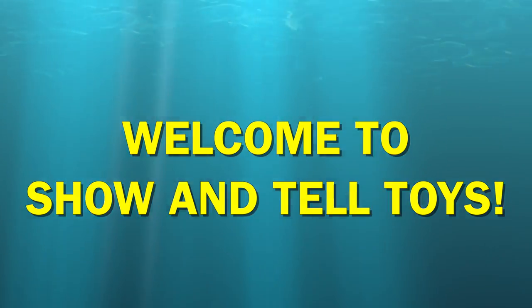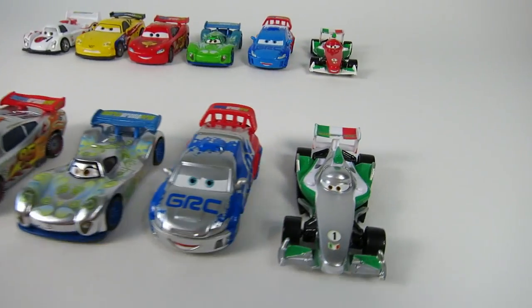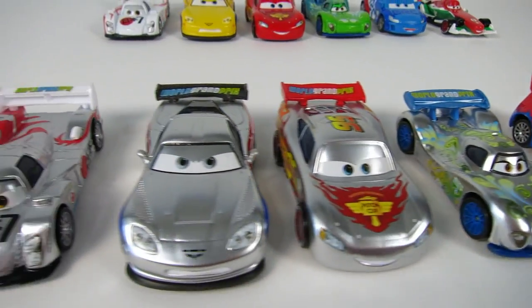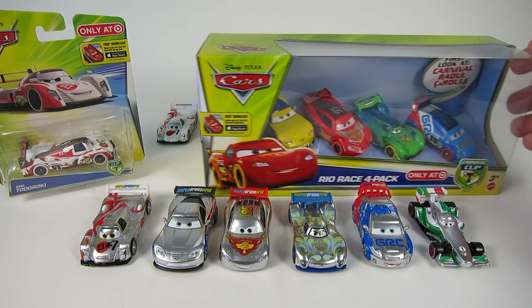Hey guys, welcome to Show and Tell Toys. First there were World Grand Prix Racers, then there were Silver Metallic Racers, and now from Rio, Brazil there are the Carnival Cup Racers.